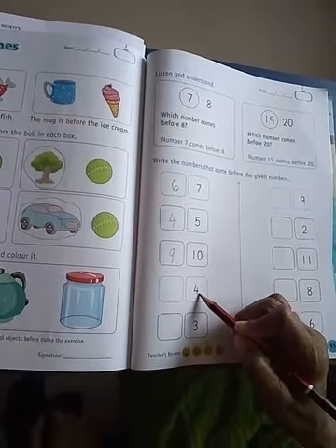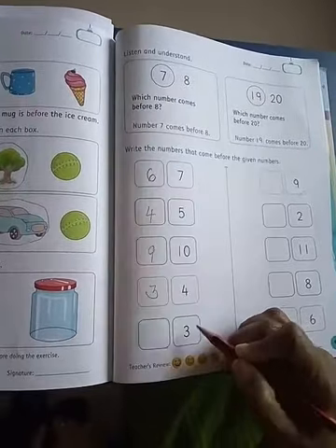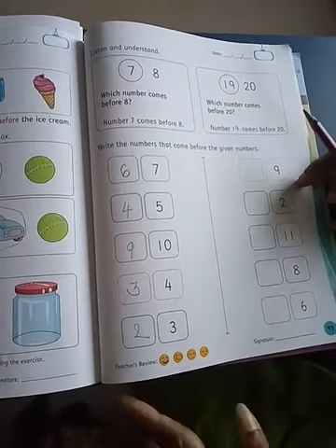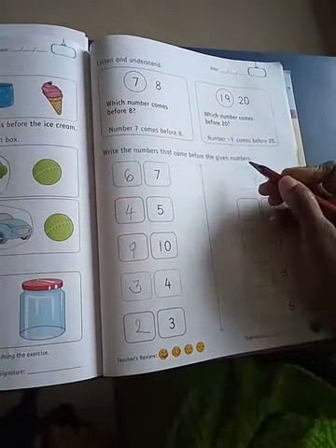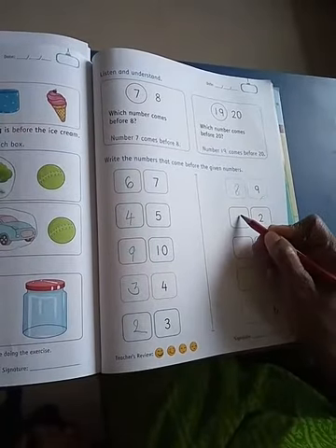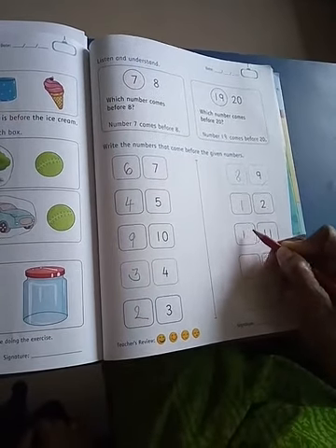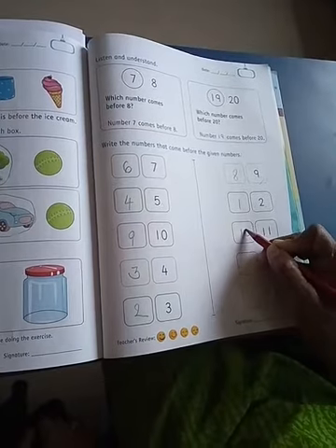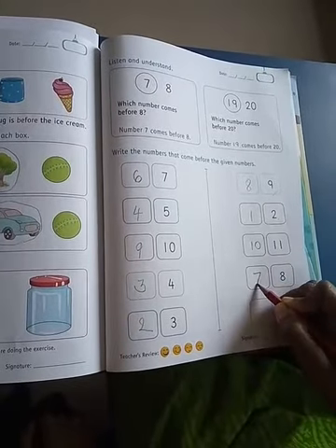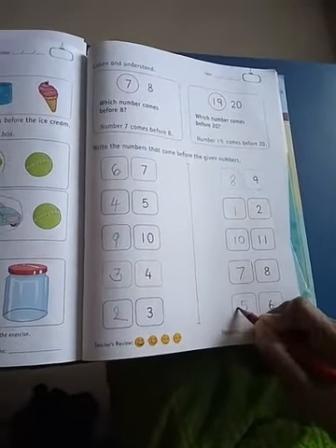Which number comes before 4? Number 3 comes before 4. Which number comes before 3? Number 2 comes before 3. Which number comes before 9? Number 8 comes before 9. Which number comes before 2? Number 1 comes before 2. Which number comes before 11? Sorry, number 10 comes before 11. Which number comes before 8? Number 7 comes before 8. And which number comes before 6? Number 5 comes before 6.